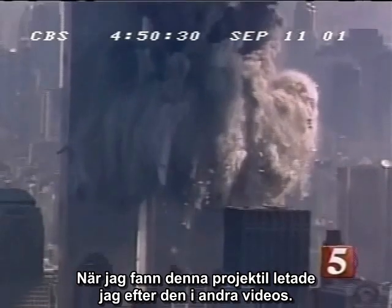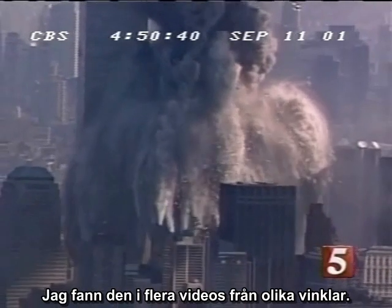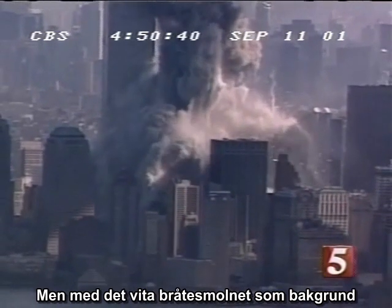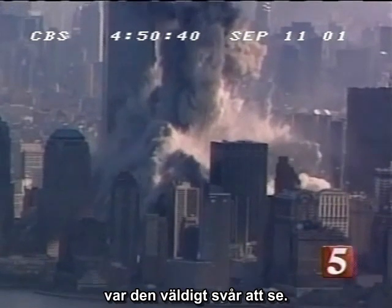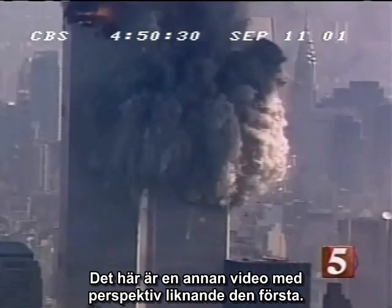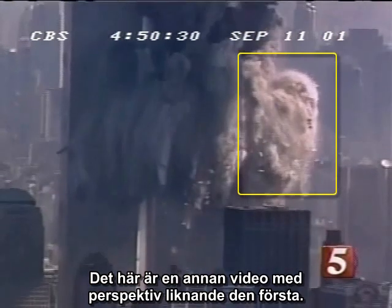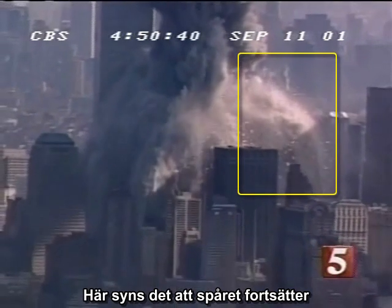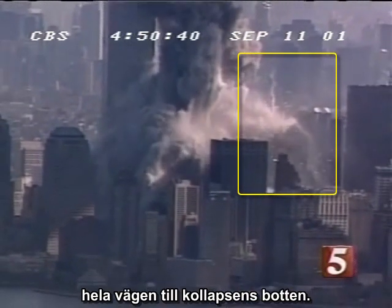Once I found this projectile, I looked for it in other videos. I found it in several videos from different angles, but when shown against the backdrop of the white debris cloud, it is very hard to see. This is another video from a very similar perspective to the first. In this shot, the trail can be seen to persist all the way down to the bottom of the collapse.